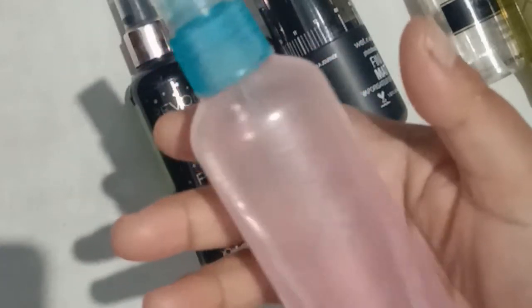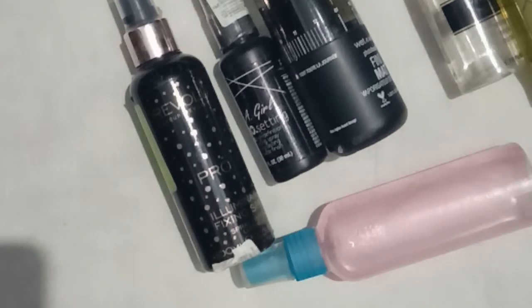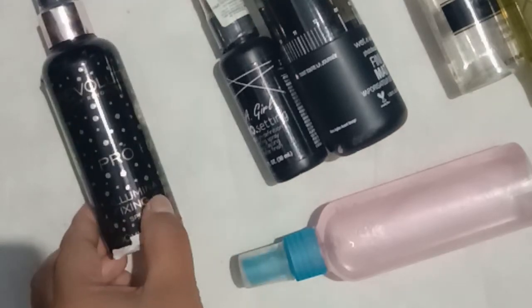And now this is my DIY makeup fixing spray, and trust me, this really works. In fact, you can use this as a facial mist as well. If you need it, there is a detailed description of how to make a makeup fixing spray on your own on my channel.